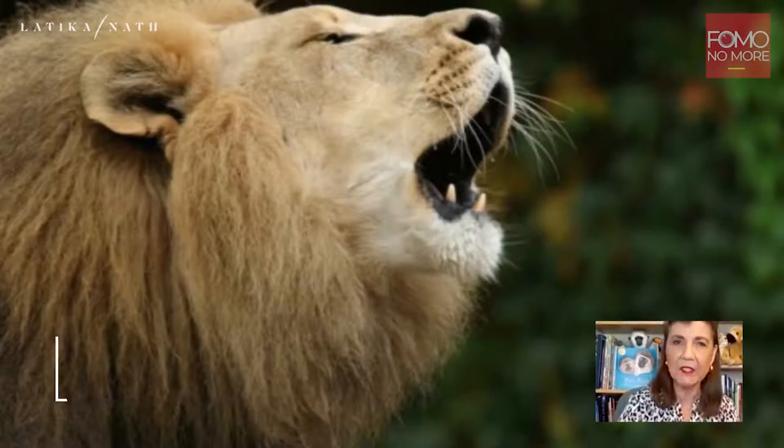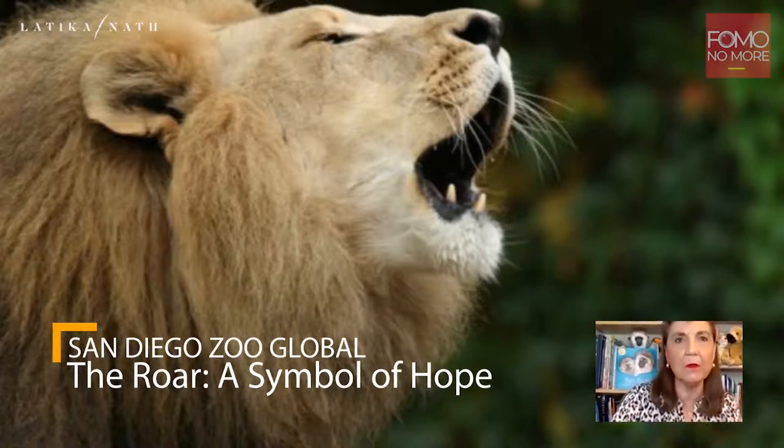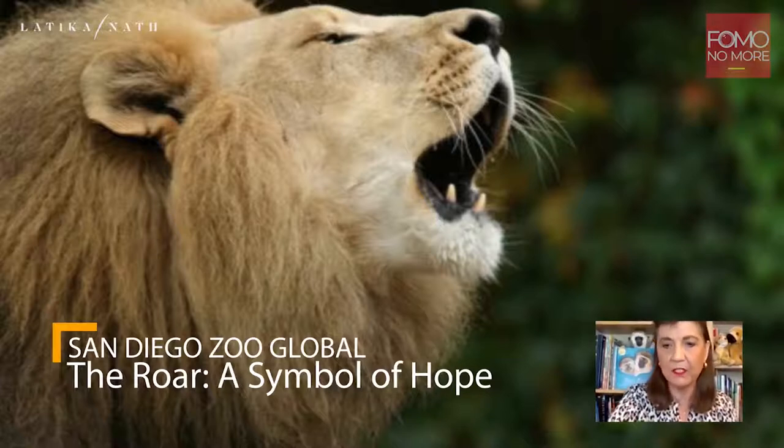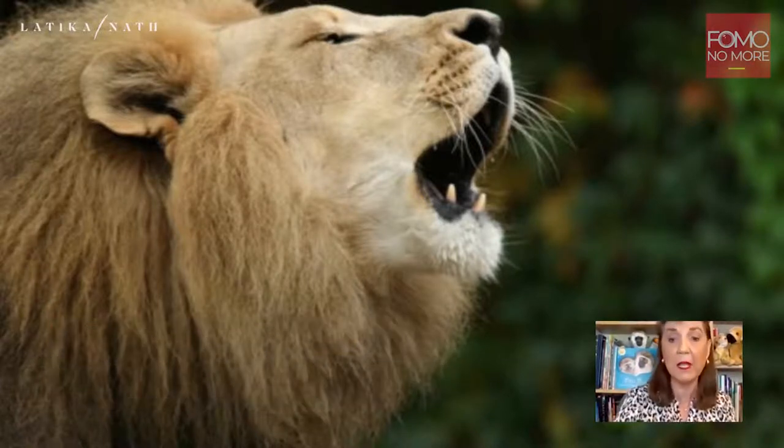The title of my presentation is San Diego Zoo Global: The Roar, A Symbol of Hope. San Diego Zoo Global is our parent organization, and the organization runs the San Diego Zoo, the San Diego Zoo Safari Park, and our Institute for Conservation Research. I'm going to tell you a little bit about our organization and then tell you a little bit about what I am doing with the organization.